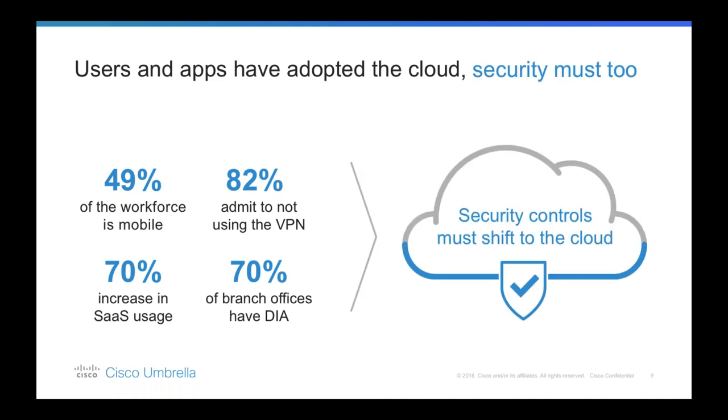We have to protect users wherever they work. Like infrastructure, applications, and data, this new approach to security has to shift to the cloud as well.